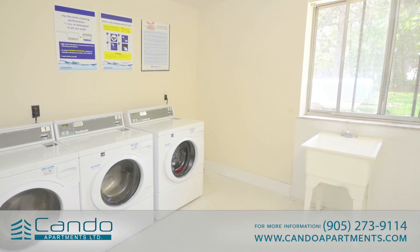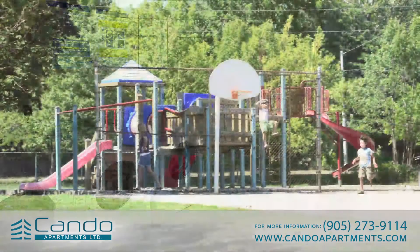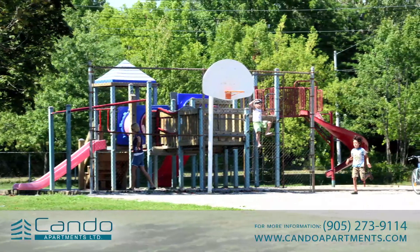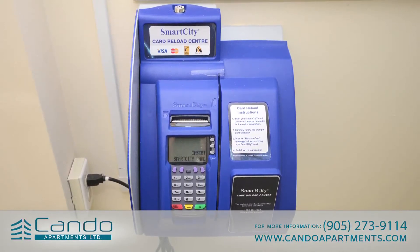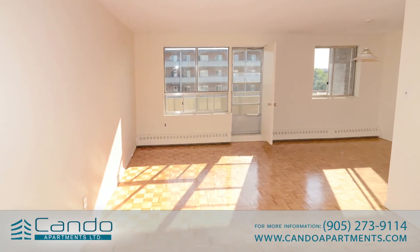549 and 573 North Service Road, with their freshly renovated spacious suites nestled in an elegant and tranquil pocket of Mississauga, are managed by Can-Do Apartments Limited. Can-Do Apartments Limited manages over 2,800 rental units conveniently located across the GTA.